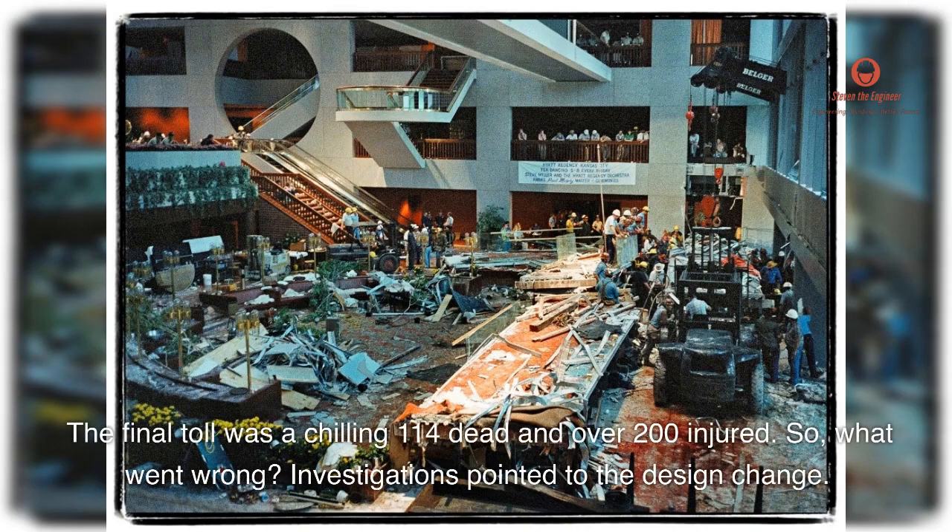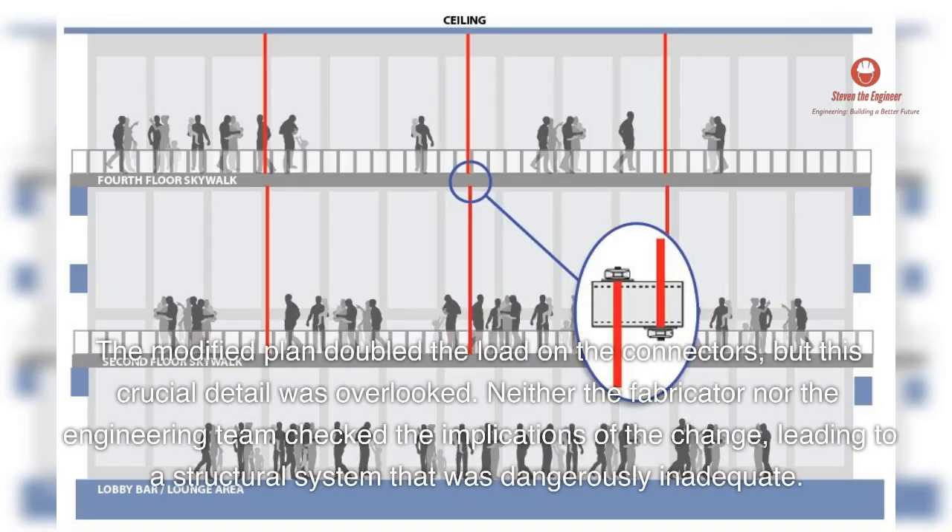So, what went wrong? Investigations pointed to the design change. The modified plan doubled the load on the connectors, but this crucial detail was overlooked. Neither the fabricator nor the engineering team checked the implications of the change, leading to a structural system that was dangerously inadequate.